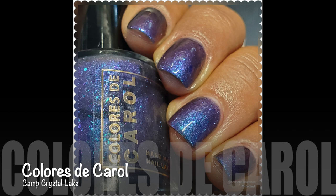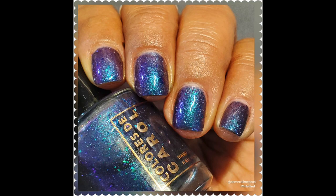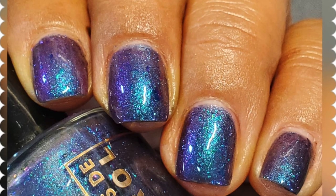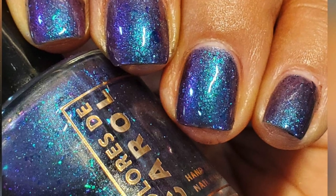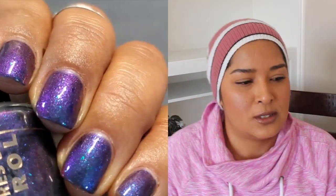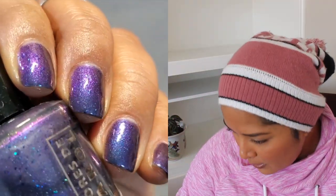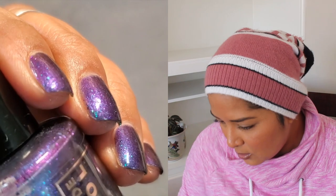The next one is Camp Crystal Lake, and this one I purchased specifically for the name of it. When I saw it online, it didn't overwhelm me — I didn't feel like it was something I was going to adore. But pictures do no justice, zero justice for this polish, because it is gorgeous.